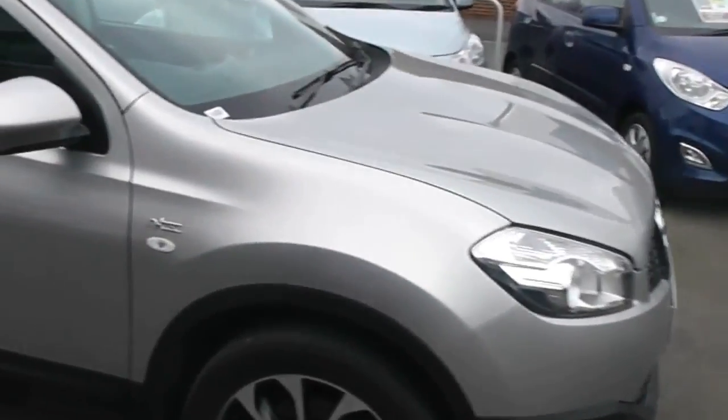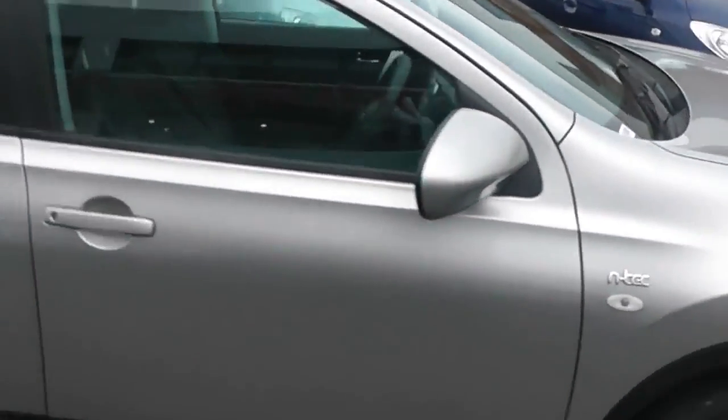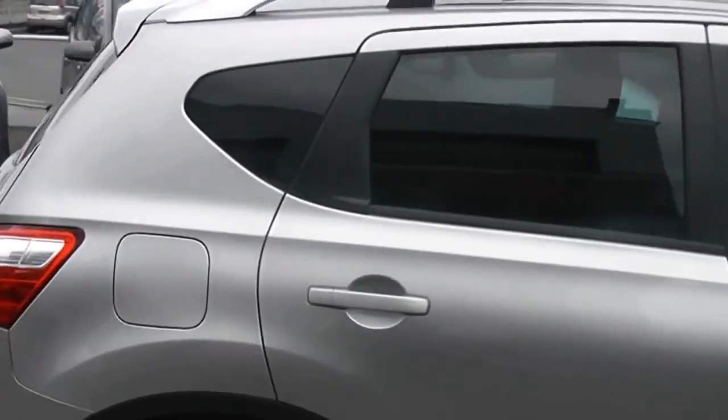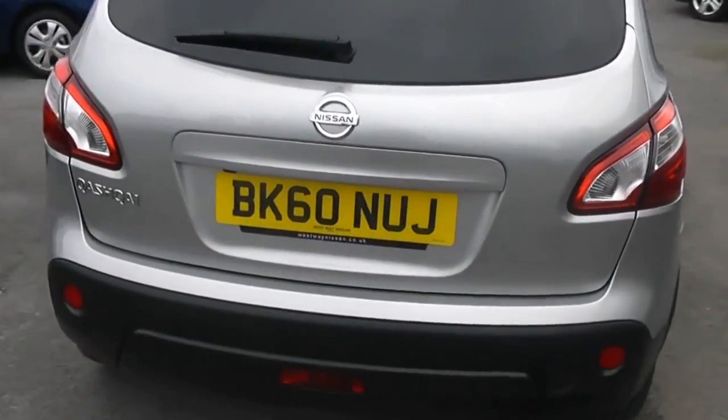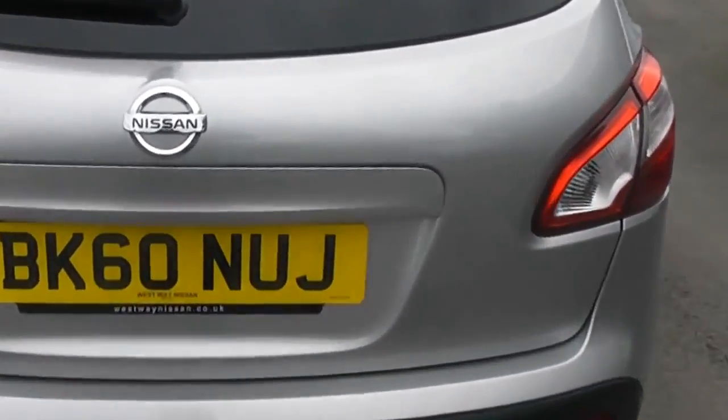So if we start off by taking a look around the Qashqai, as you can see it's a fantastic little compact SUV. The rear windows have a slight tint on them for the privacy glass. And taking a look at the rear end, you'll see the car is registered on a 60 plate.